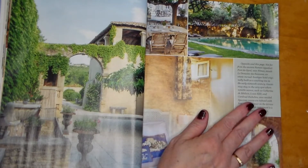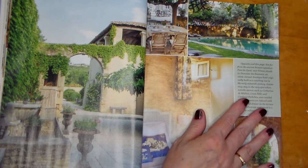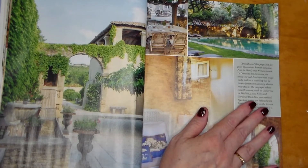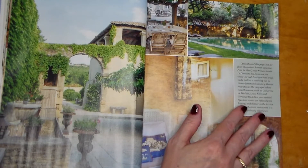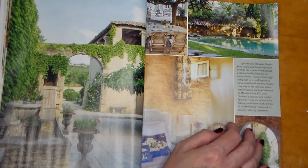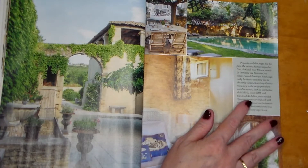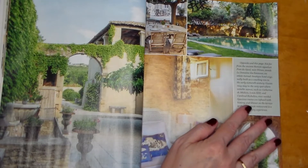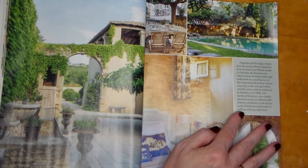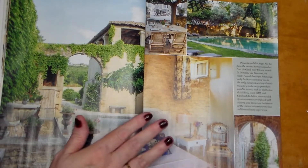Not far from the ancient Roman aqueduct Pont du Gard, near Nîmes, stands Le Domaine — an estate turned boutique hotel, originally built as a coaching inn in the early 16th century. Guests may stay in the very spot where notable names such as Catherine de Médicis, Louis XIII, and Cardinal Richelieu once resided. Spacious rooms are infused with history, and dinner on the terrace at the restaurant is a sublime culinary experience.